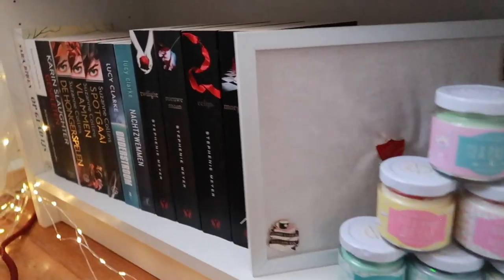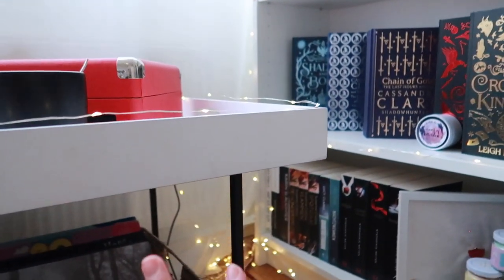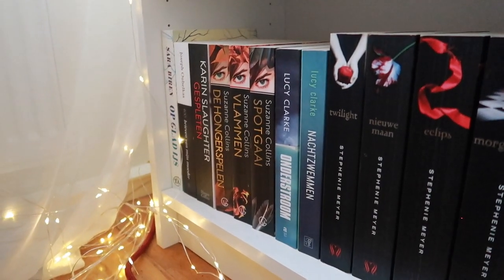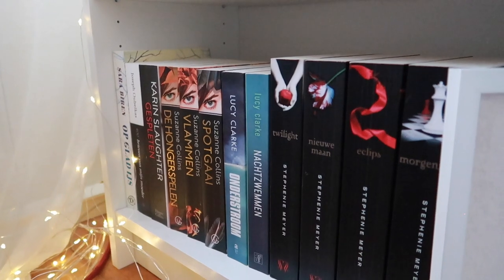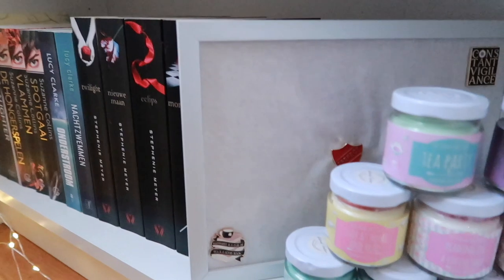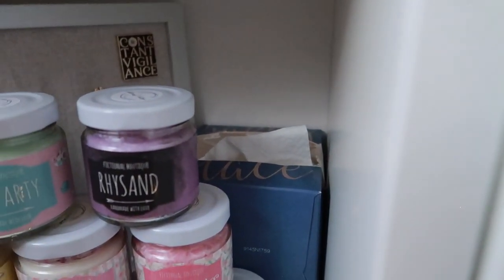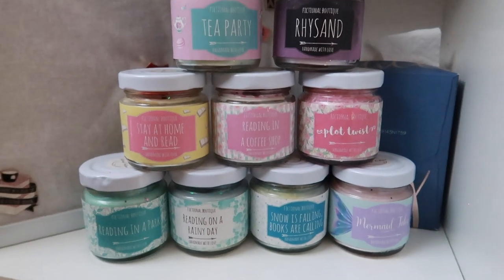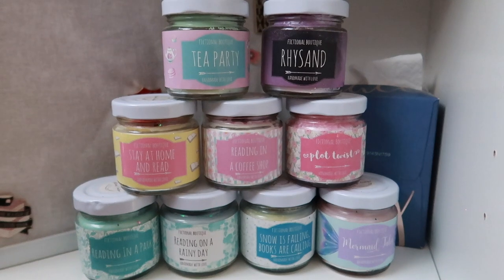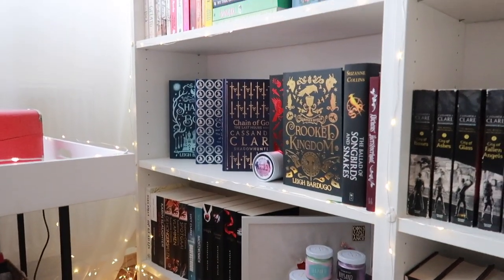Then we move down one shelf, and these are Dutch editions of books. I'm not really sure where to put them yet, so they're hidden in a little corner for now. I'm contemplating selling some of them, especially the Hunger Games and Twilight series. I have some pins here that I'm sad are hidden. I also have my Fictional Boutique candle collection — I'm actually an ambassador for her company, so I'll leave the link and discount code below. And that was shelf number one.